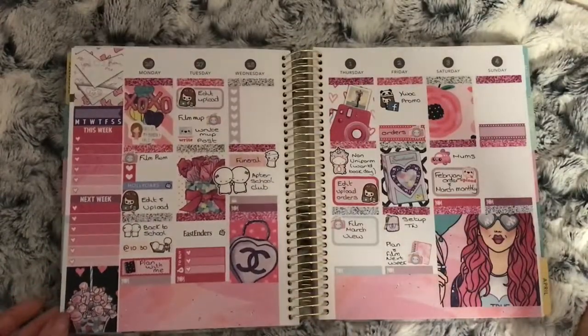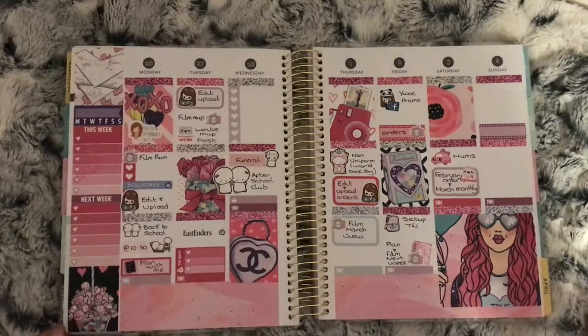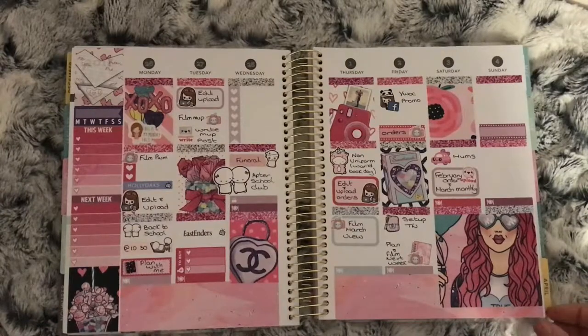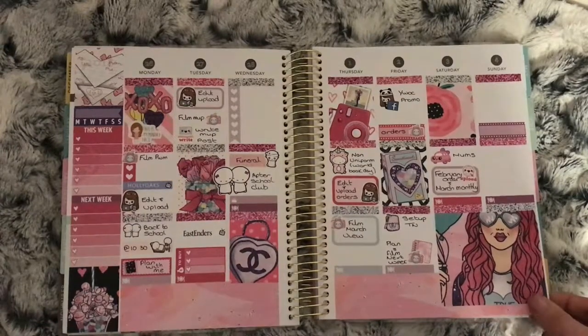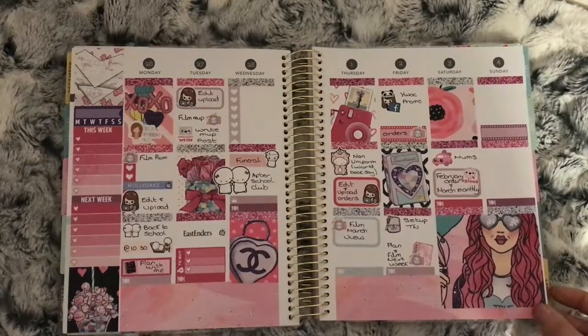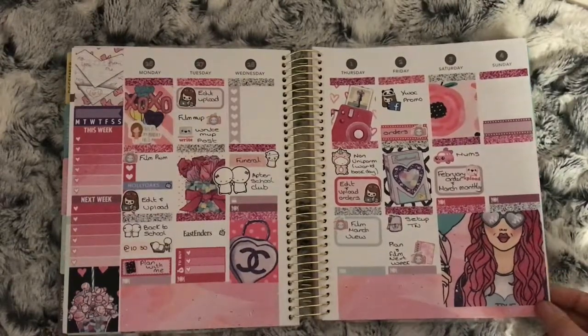This is the XOXO kit from Lucinda Charlotte. Not much this week — I did have my uncle's funeral to go to, the girls had a non-uniform day, and then there was snow over the weekend so not much filled in for this week.